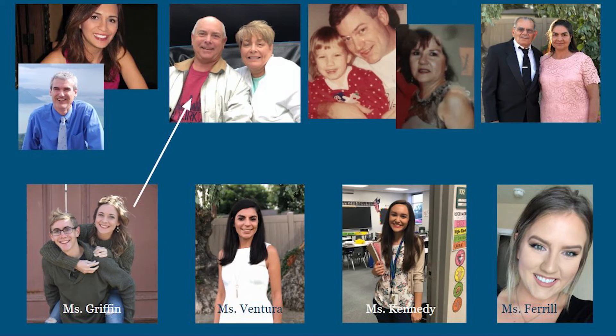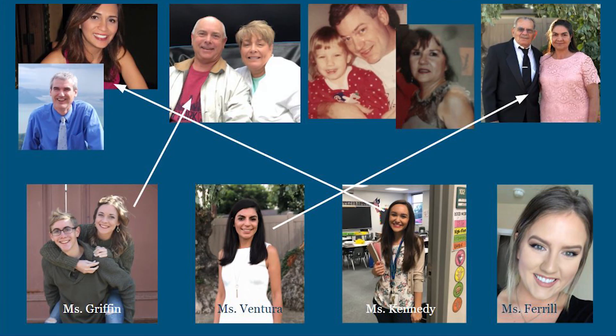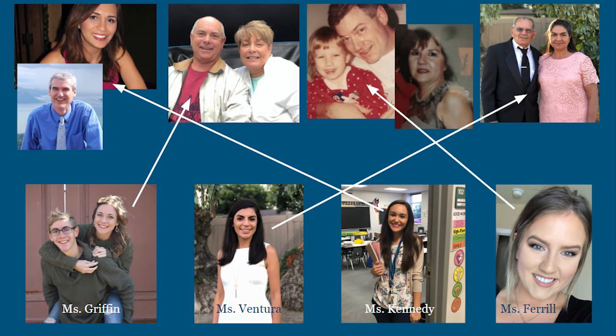Try to guess Miss Ventura's parents. If you guessed this mom and dad, you are right. Look at Miss Ventura's mom's strong eyebrows that were passed down to her daughter. So was her straight beautiful dark hair. Can you guess Miss Kennedy's parents? Just look at how much Miss Kennedy and her mom look alike. Which leaves us with Miss Farrell. Look at that cute little girl in this picture — that's a young Miss Farrell. Do you see how she got her dad's eye and hair color?